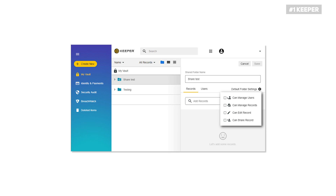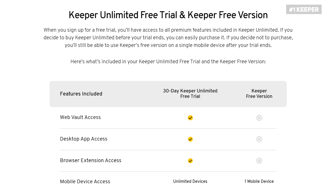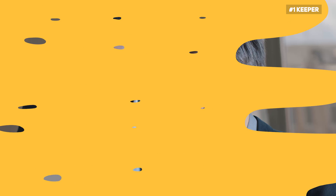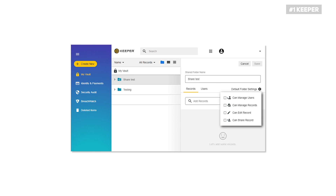It's also worth mentioning that Keeper's interface across all its clients is intuitive and user-friendly, making it a good choice for beginners. However, Keeper does not offer a limited free version like most of its rivals, which is a bit surprising. Instead, the company offers a 30-day free trial that doesn't force you to enter your card details. The one-month window is enough to test every part of the service and see if it's suitable for you. Keeper offers different plans, including personal, family, business, and student plans, with varying prices. Overall, we believe Keeper is the best password manager your money can buy, thanks to its excellent feature set, rock-solid security, and user-friendly interface. You also have a range of reasonably priced plans to choose from, giving you exceptional value for money.